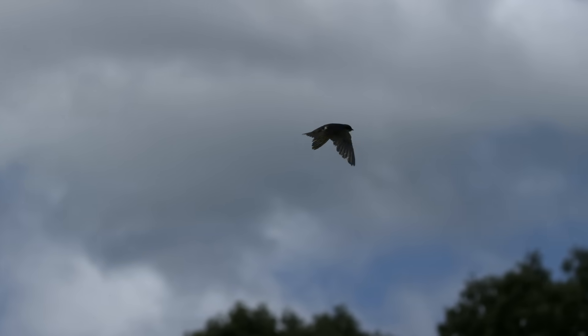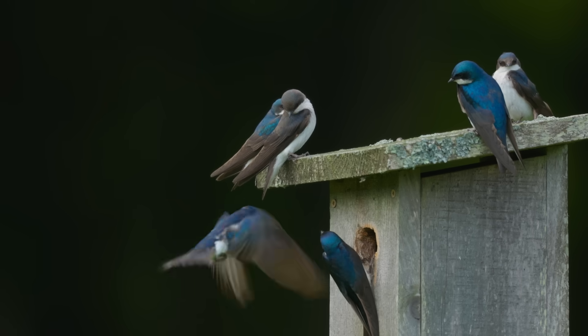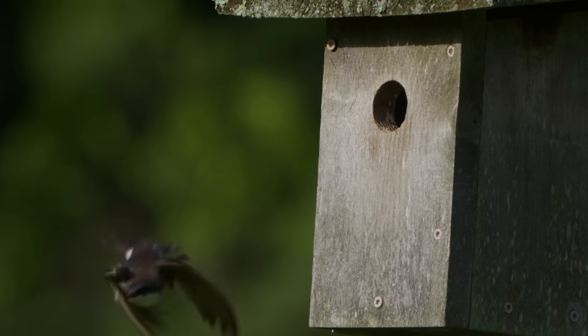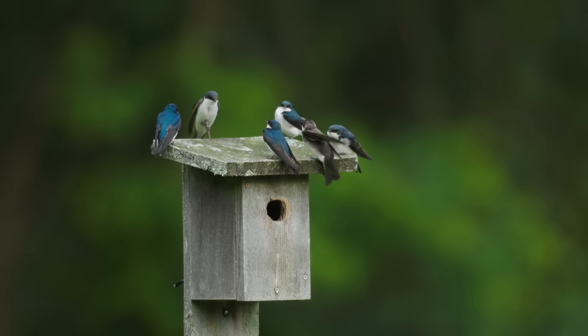But in the coming days, we got to witness swallows both old and young beginning to group up. These young brown swallows may only be a few days out of the nest, but amazingly, they're already expert flyers, able to catch insects on their own.